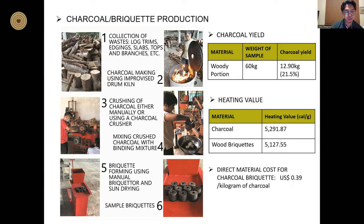From the 60-kilogram woody portion of paper mulberry, 12.90 kilograms or 21.5 percent charcoal was produced. The heating value of briquettes is lower compared to charcoal from wood because of the added binder. However, the heating values of charcoal and wood briquettes are within the range of the heating values of commercialized charcoals and briquettes. The direct material cost for briquettes was computed at 39 cents in US dollars per kilogram of charcoal.